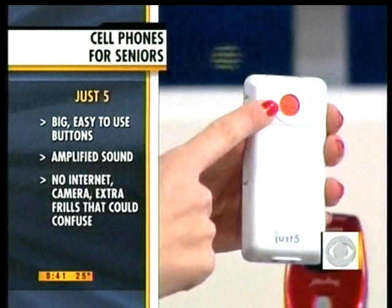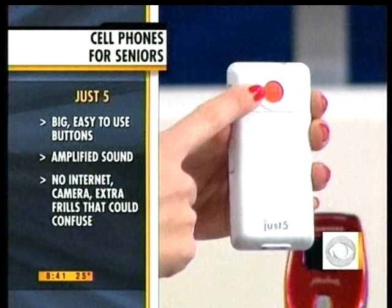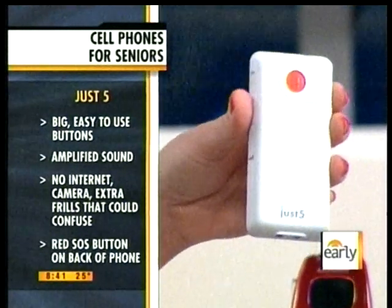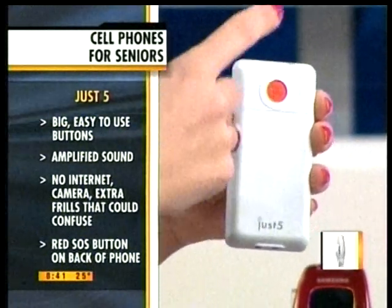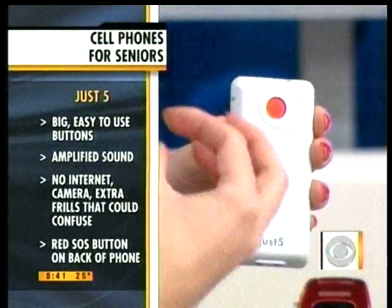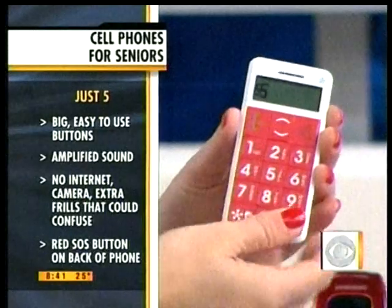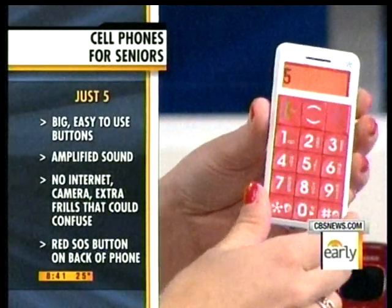On the back, there's an SOS feature. You can pre-program up to five numbers, and in case of an emergency or if you're in panic mode, you hit this button — it will send off a siren and then automatically starts texting those five contact individuals until it reaches somebody. This is called the Just5, and it works on AT&T and T-Mobile. You just pop in a SIM card, and prices vary.